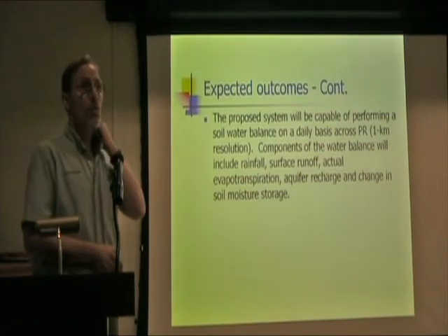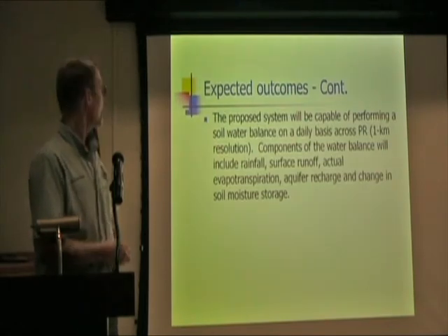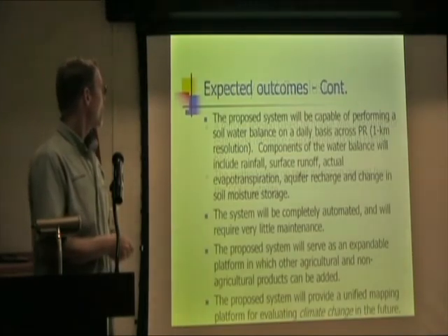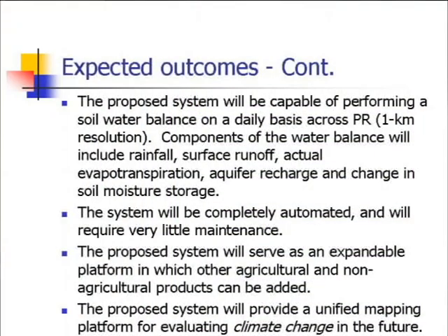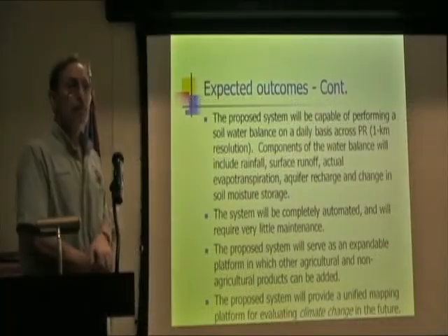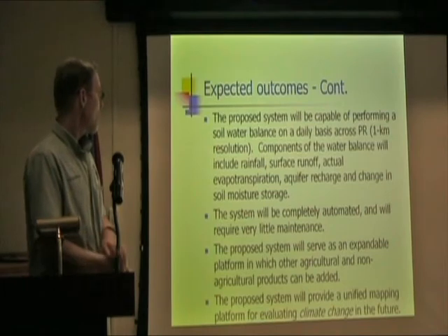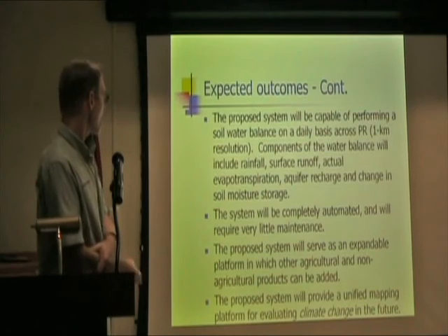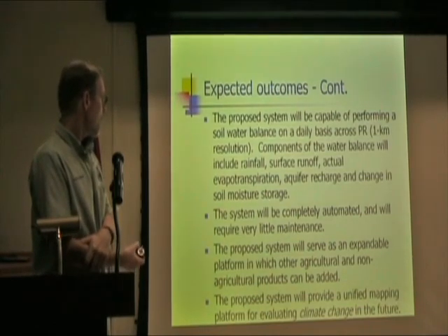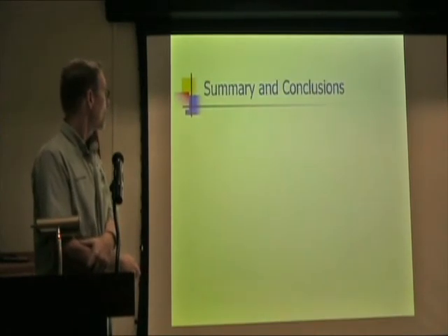The proposed system will be capable of performing a soil water balance. Students are working on this problem this summer. The balance would include rainfall, surface runoff, actual evapotranspiration, aquifer recharge, and change in soil moisture storage. The system should be completely automated, require very little maintenance, and serve as an expandable platform for agricultural and non-agricultural products, providing a unified mapping platform for evaluating climate change.